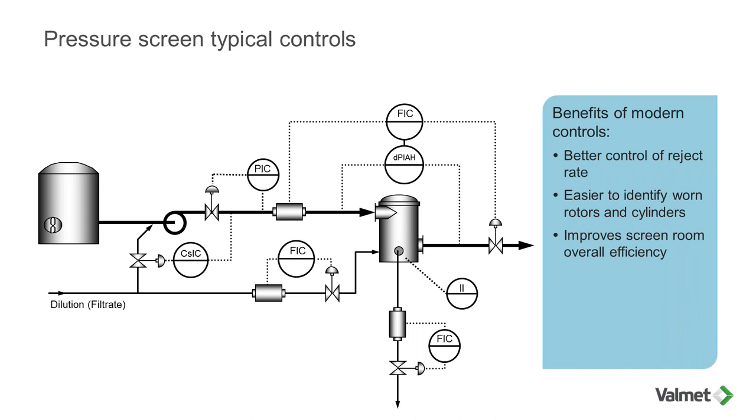For the interest of time, we won't go into the details of controls, but here is a typical control arrangement around one pressure screen. Pressure screens are always in a system with multiple units, and the controls must interact together. It is very common that screening issues are related to how the controls are programmed. Many screen rooms out there don't have a modern control system. Modern controls allow you to run the screen room with more efficiency, monitor component wear, and run to maximum capacity.